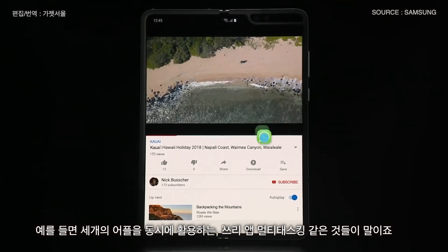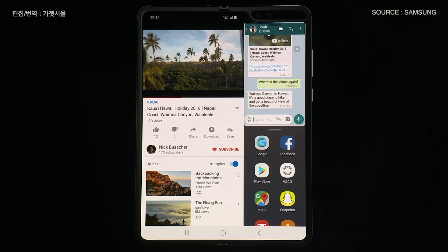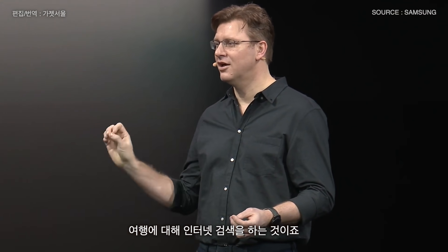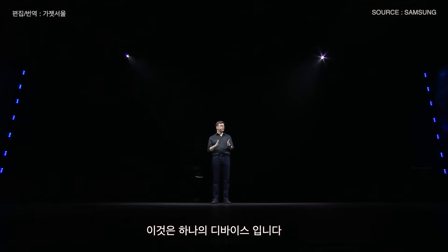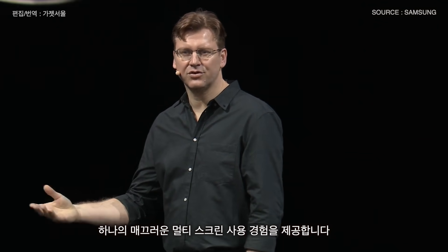Three-app multitasking. You can watch a YouTube video of Hawaii, text your friend about it, and browse travel options all at the same time. Each screen works perfectly on its own, but the Fold is more than two separate screens. It's a unified device — these displays work together to give you a singular, seamless, multi-screen experience.